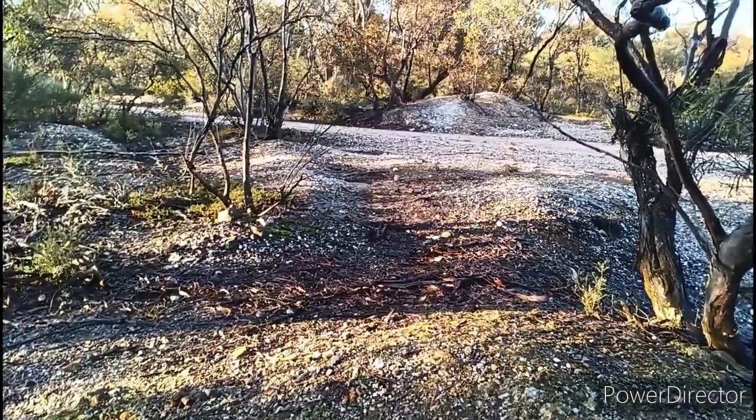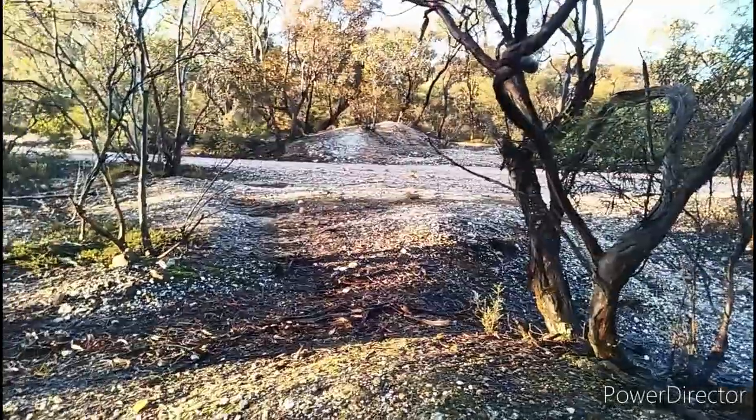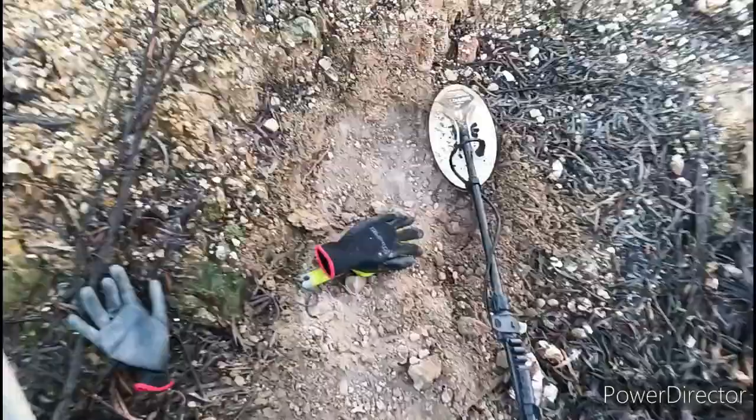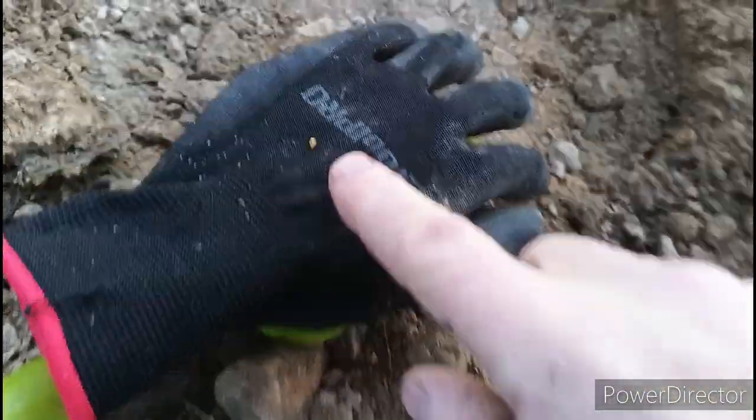I'm back out at the Whipstick, just up the hill from where I got the gold last time, right near a main road. I was given good intelligence to try here, so I've been here 20 minutes and found my first bit of gold.